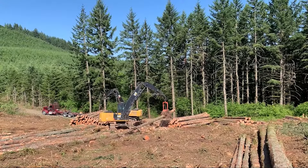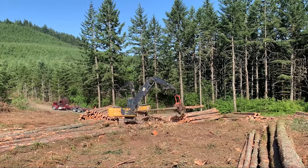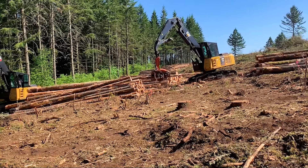The third leg of logging is processing. Skidding and processing go together. Processors come in two different types: a dangle head processor and a stroke delimber. This is where you take a tree and turn it into a log. You've got to watch for defect and several other things to make sure you maximize the amount of value that is in each tree.